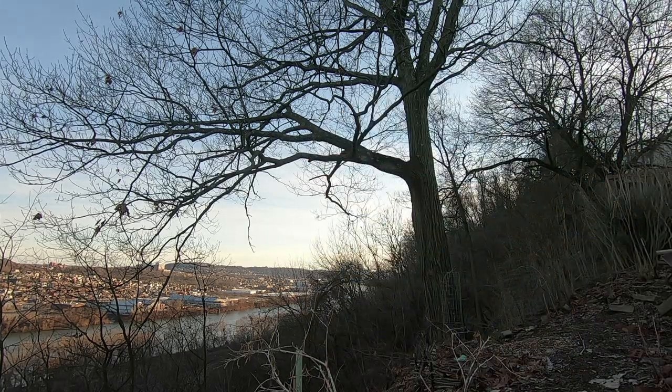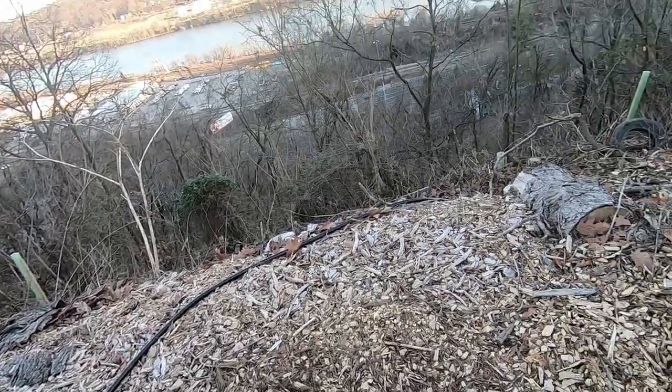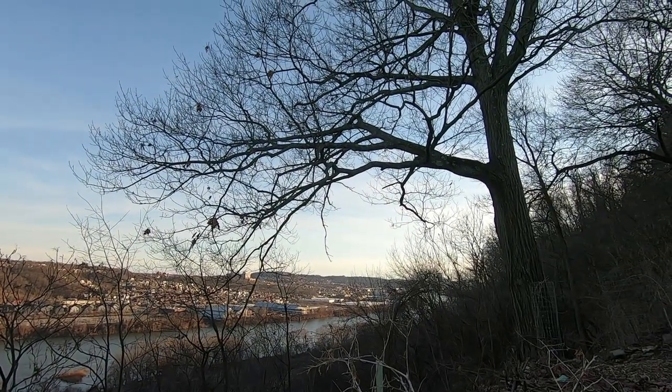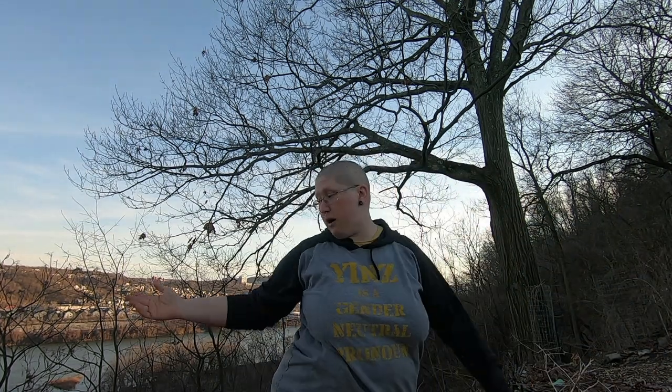Let's take a look real quick down the cliff and just see what we're looking at. Ooh, steep. It's terraced. We have terraced gardens going down the cliff. It is probably a 70% grade, I do believe.